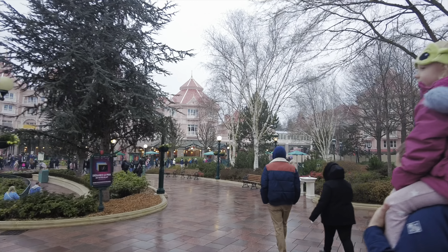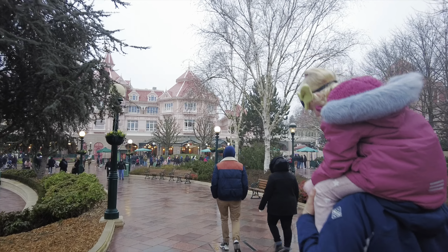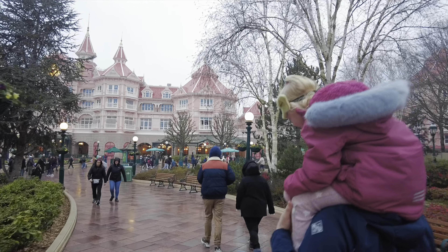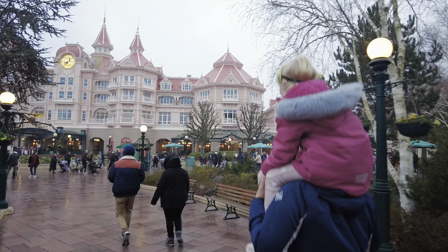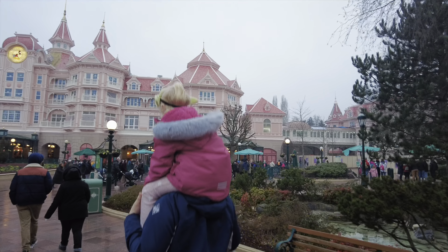So we're just heading down to the right hand side which is where the hotel guests can go in early. If you've got the magic hour you can go in at 8.30. It's a good thing to utilise because the park's a little bit quieter and then we just leg it to one of the main attractions that gets busy. So we'll be heading to Big Thunder Mountain.